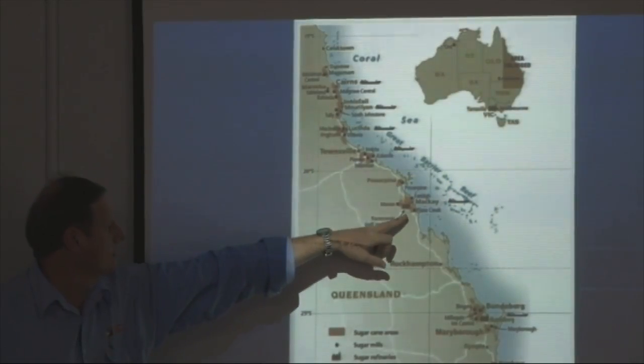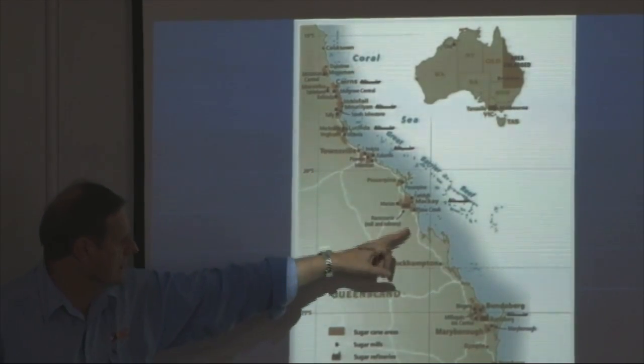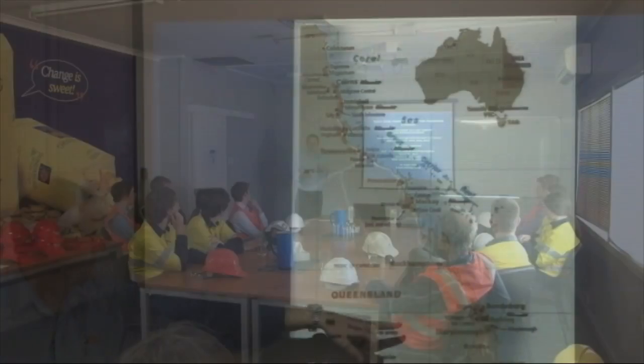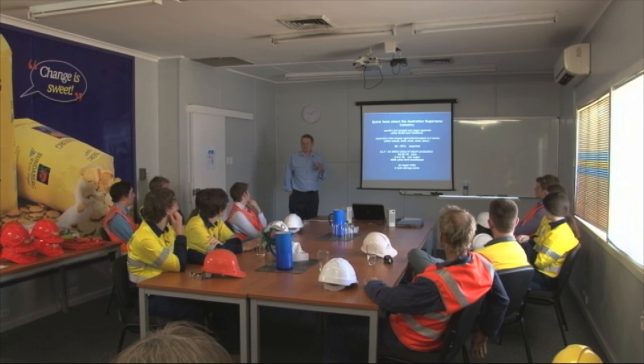Mill located across the pine, a few mills around Mackay and there's a big gap down at Bundaberg. So we have a problem, like the rest of Australian agriculture, in that we have an ageing population of farmers.